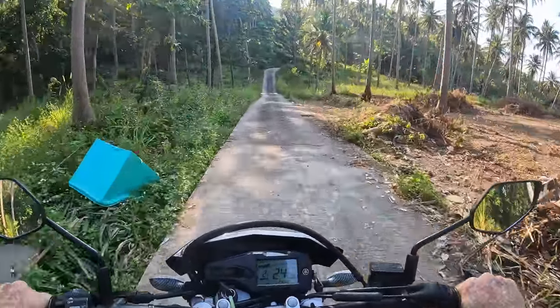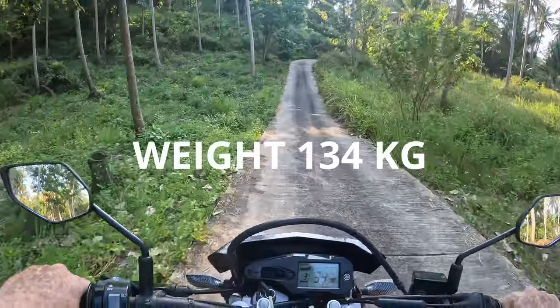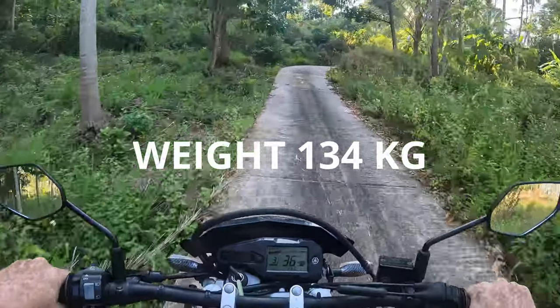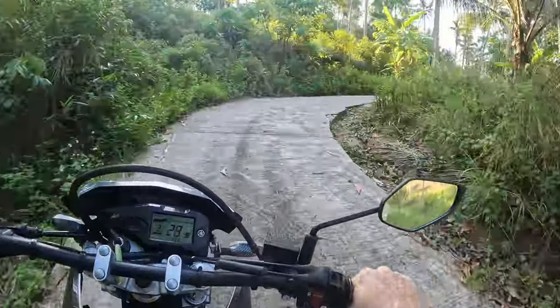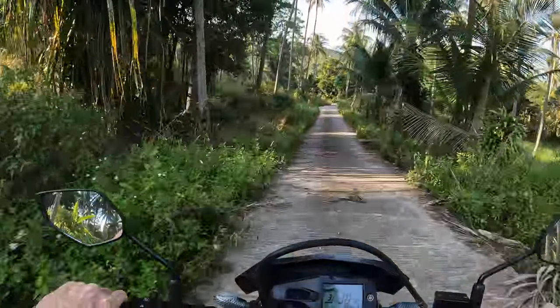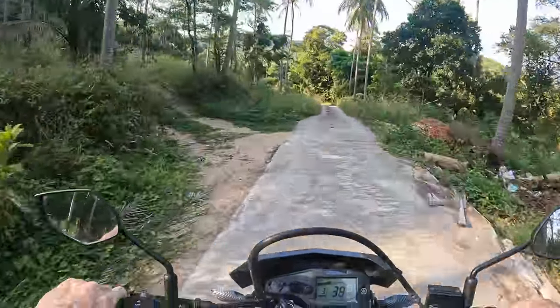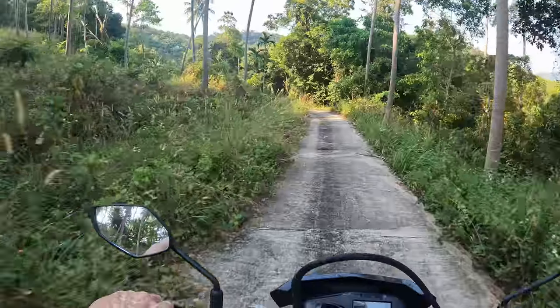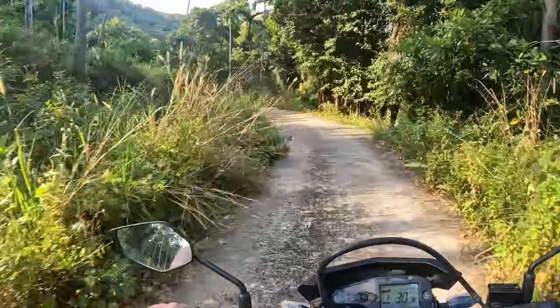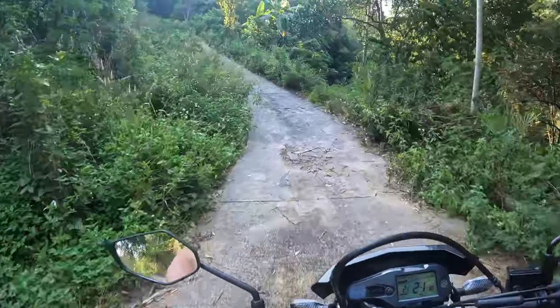The bike does weigh a fair bit, but the motor does a reasonable job of pulling it along. There are some really steep hills around here, and it's really going to test this little 155cc engine out. But it does appear to be reasonably torquey for its size. I have seen the power specs and it probably has got just enough.